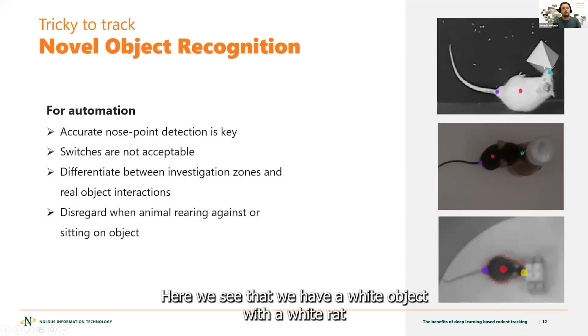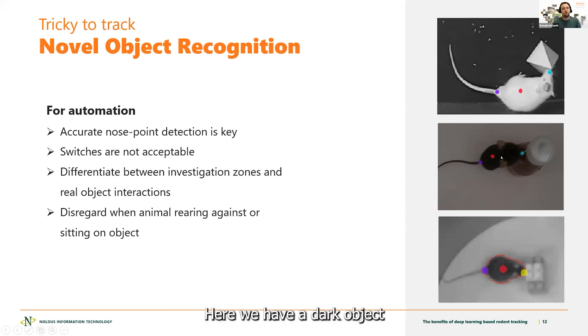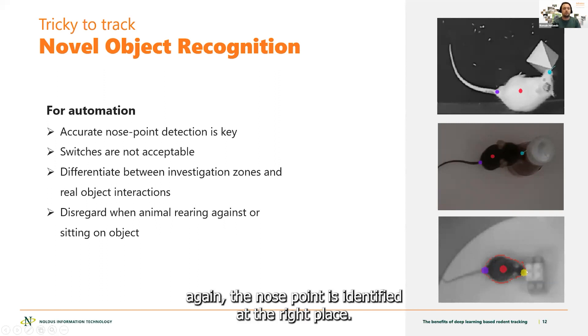Here we see a white object with a white rat, where the identification of the nose point is absolutely perfect. Here we have a dark object with a dark animal, and the identification is again really perfect. And here we have a standard, maybe low contrast, maybe low pixel scenario, where again the nose point is identified at the right place.